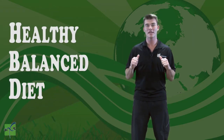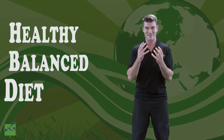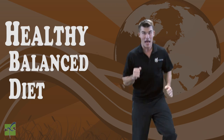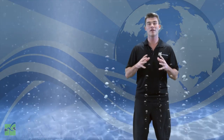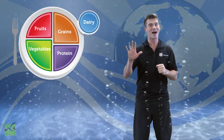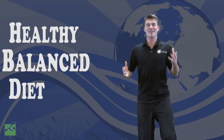There are unhealthy diets and healthy diets. We want to be healthy and active for our whole lives, so that means we want to eat a healthy, balanced diet. Having a healthy, balanced diet means that each day we are drinking plenty of water and eating a variety of foods from all five food groups. And that's a healthy, balanced diet.